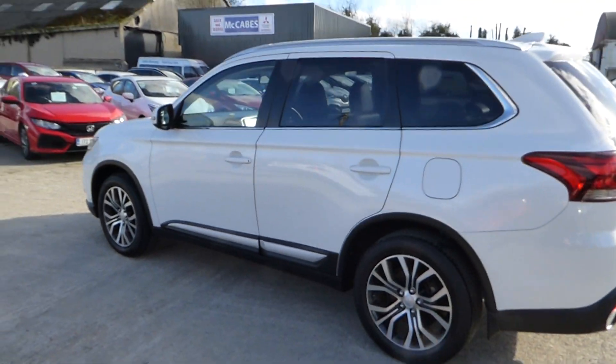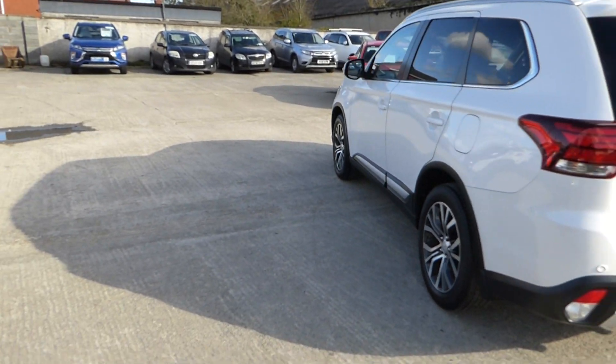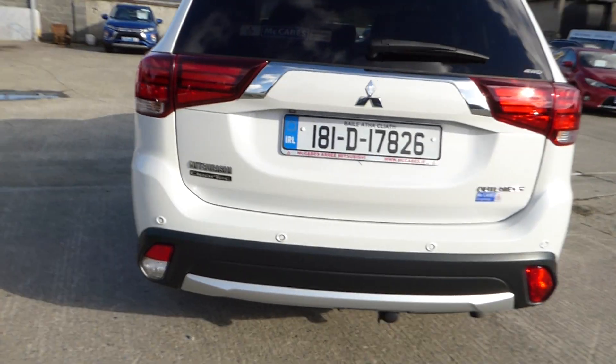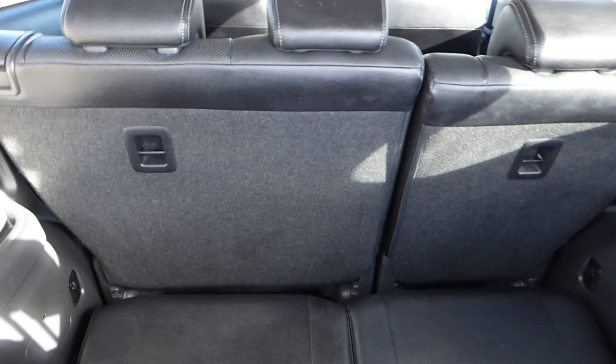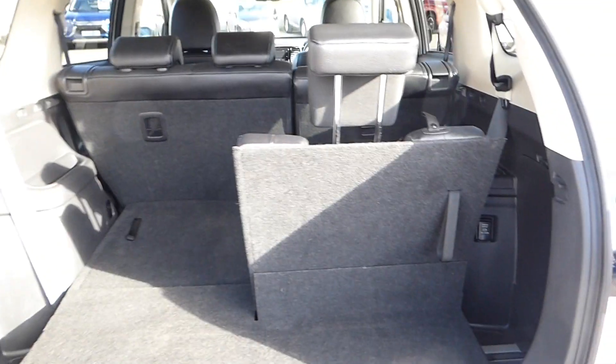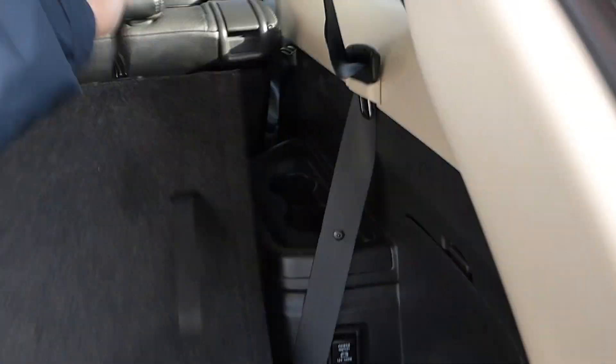Keyless entry, push button start, two-tone 18-inch alloys, rear parking sensors, 4-wheel drive. As I say, 7-seat version — very handy to drop seats. You can have 6, 5, or 7; the option is yours.